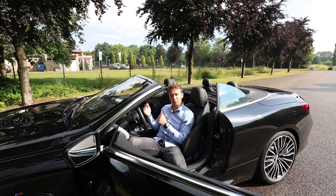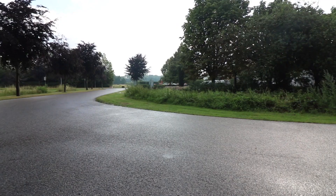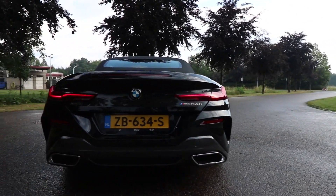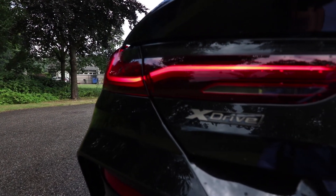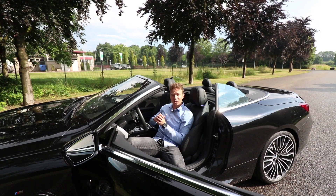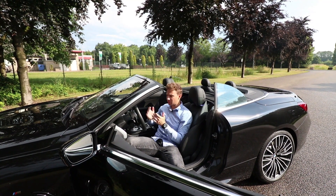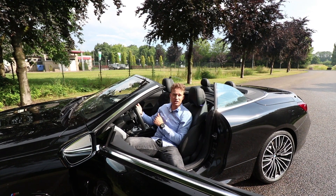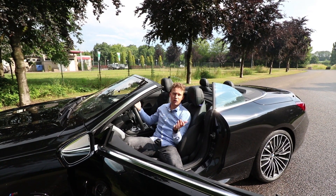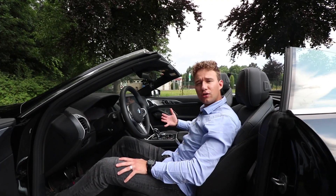The M850i is the fastest non-M car. The coupe does 0-200 km/h in 3.7 seconds, the convertible in 3.9 seconds. Both have 530 horsepower and 750 Newton meters of torque, and the xDrive helps a lot with acceleration — you just have a lot more grip. There is another very fast non-M car, the 760Li with the V12, but for this generation of 8 Series there's no V12 — still, the V8 sounds very good.